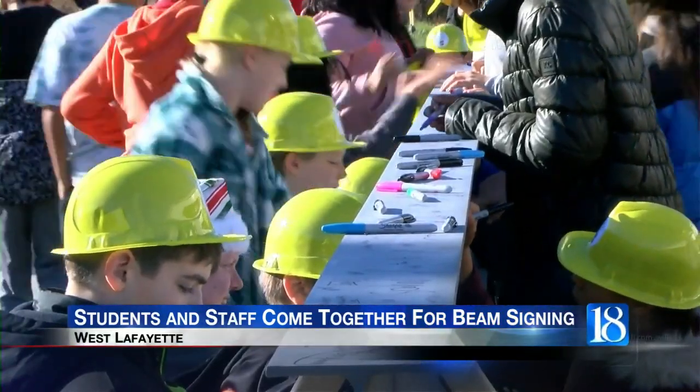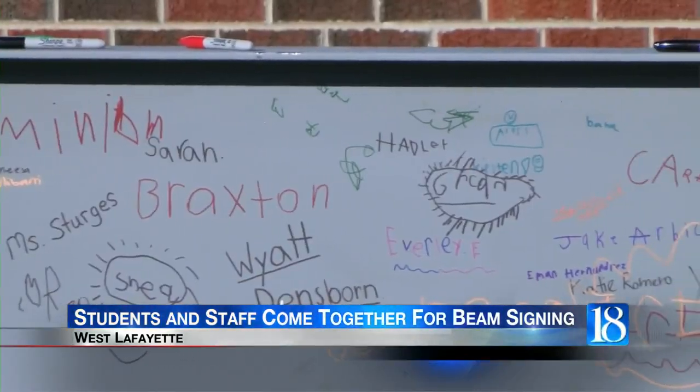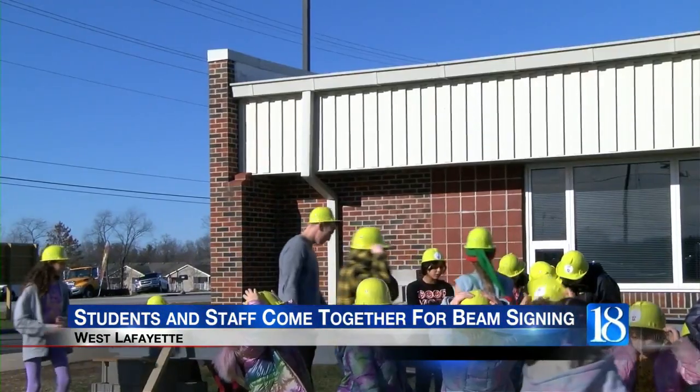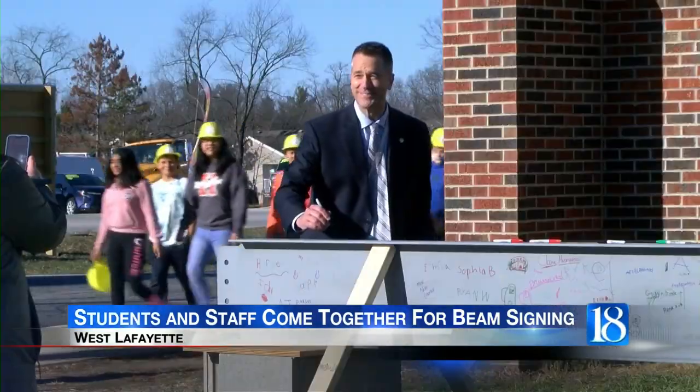Yesterday, students and staff put on their hard hats and grabbed Sharpies to commemorate the ownership they have in this project. Emily Newton is an architect for the project and a former Klondike student. She says the beam will be placed at the main entrance of the building.